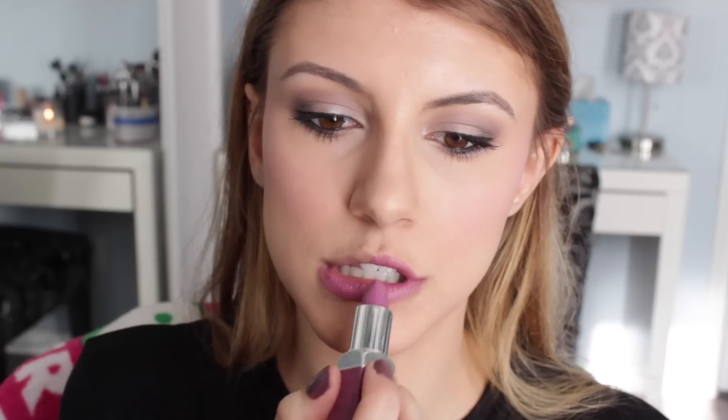We're ending with the mouth. As I mentioned with the blush, I've been so obsessed with pretty purple-toned pinks. This is the Clinique Pop Lip Color and Primer in Grape Pop, number 16. Just look at that color — it is so pretty and so smooth, and that's all you need to do.